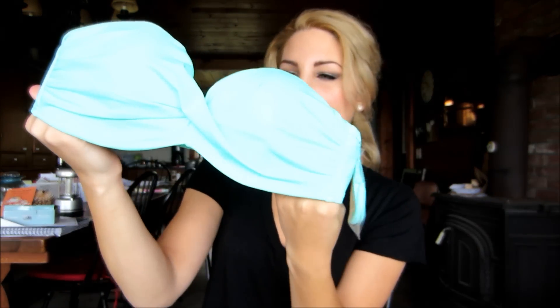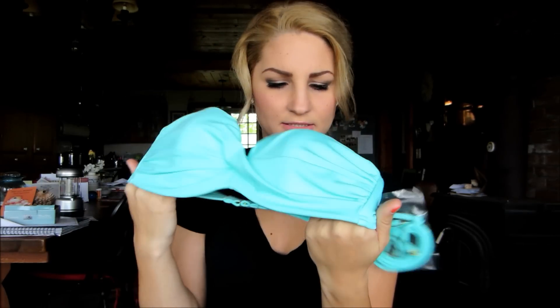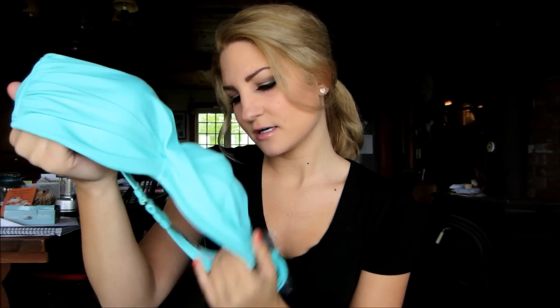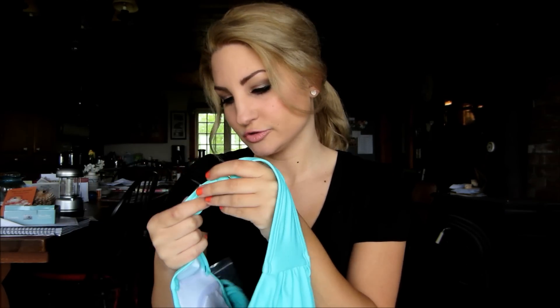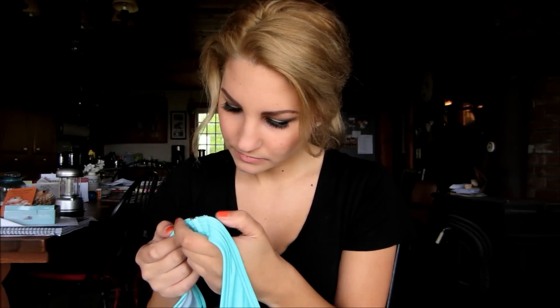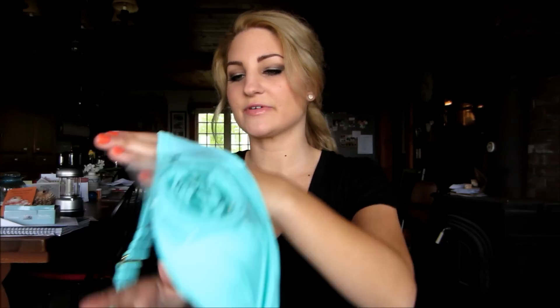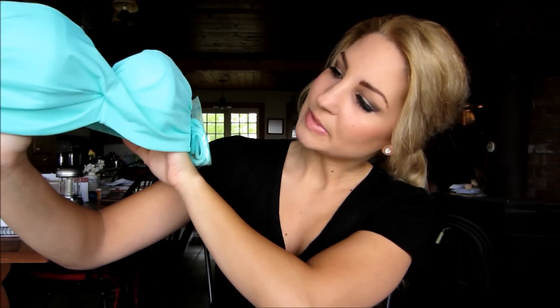My last one is this seafoam green. So this is what the top looks like. I think this is so pretty — it's a little bit of a push-up as well. I'm not exactly sure what this is called, but yeah, I really like it. It's just the twist bandeau push-up. And I love the color.